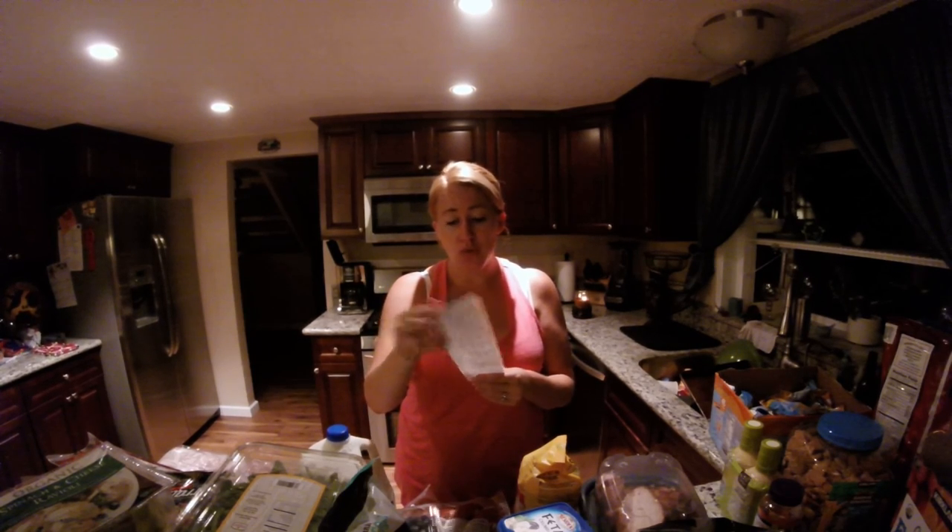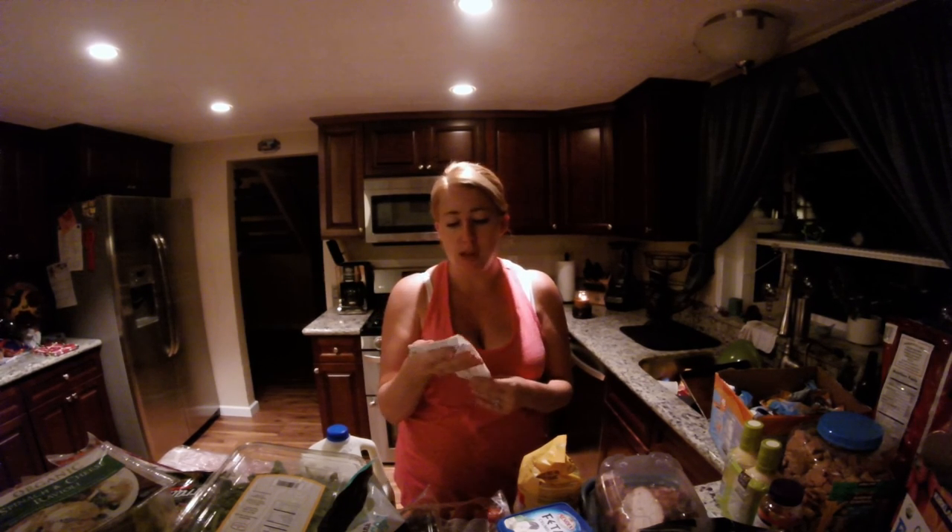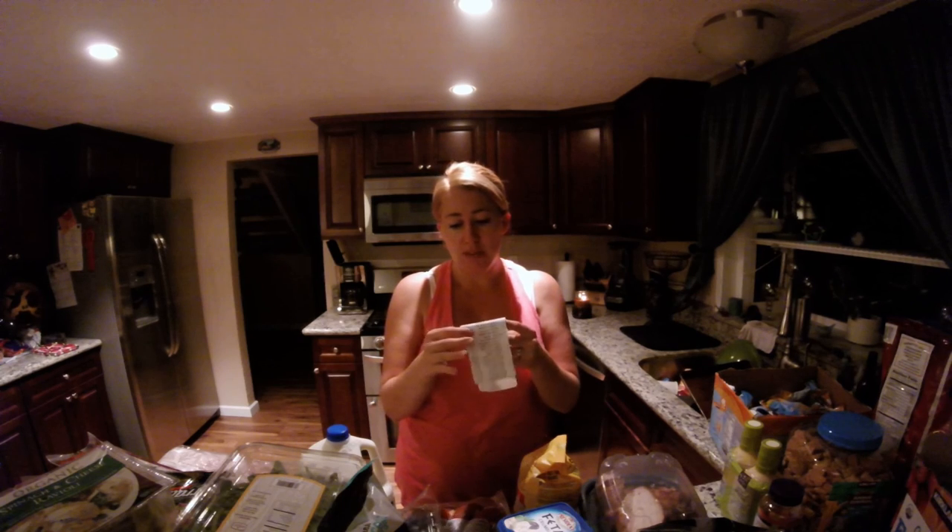I told you at the beginning of the video I'd tell you how much I spent. Today's total for everything I showed you was $562.99. That is for the entire month of September for a family of six. This will pretty much take care of all of our food. We might have to go to the grocery store just down the street to fill in here and there with some produce, but other than that, we're pretty much set.